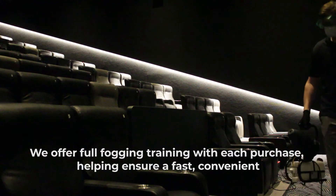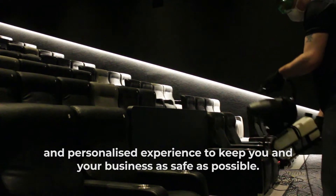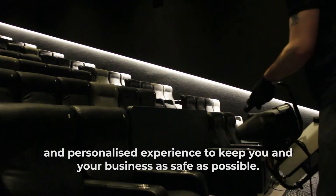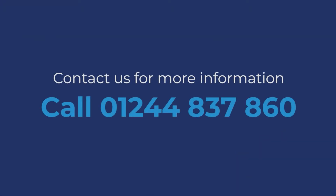We offer full fogging training with each purchase, helping ensure a fast, convenient and personalised experience to keep you and your business as safe as possible. For more information on our fogger machines, visit our website or get in touch with us today.